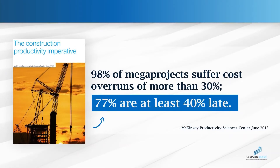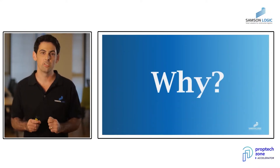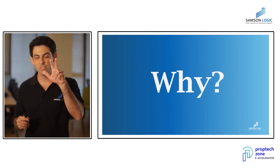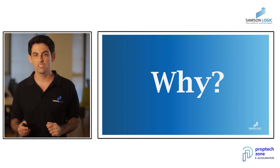But for some reason, nobody's shocked and everybody takes it for granted. But why is that happening? There are many different reasons, but one of them is looking us straight in the eyes every time we enter a construction site — but we fail to see it.